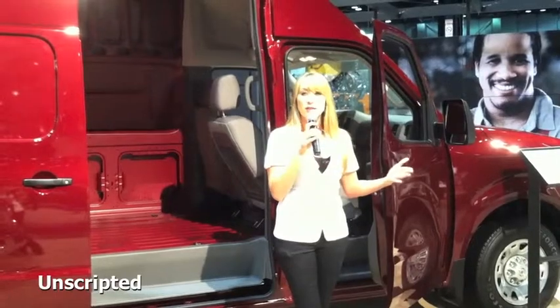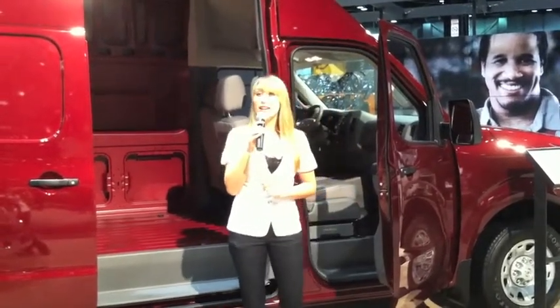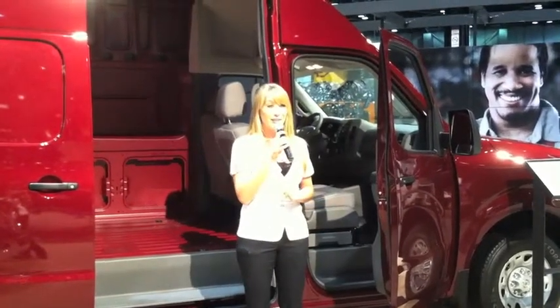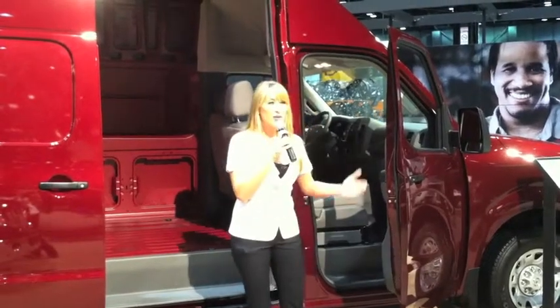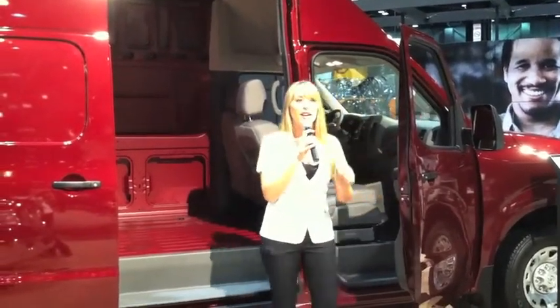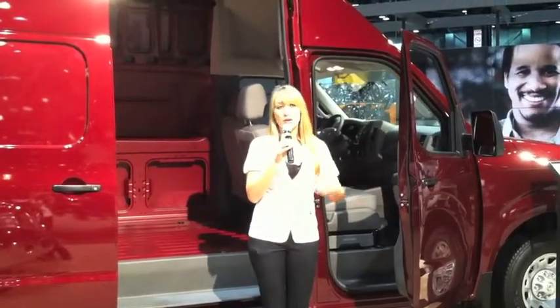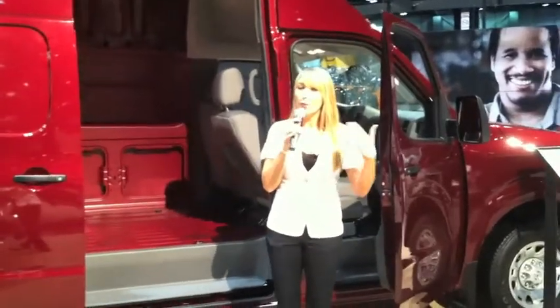Nissan is new to the U.S. in this market, but we are definitely not new globally. We have been making commercial vehicles overseas for over 75 years. When we decided to bring it to the U.S., we asked electricians, plumbers, upfitters — you name it. We asked them, what do you need for your business vehicle on the road? What's currently working for you, and what would you like improvements on? Well, we listened, and we delivered.